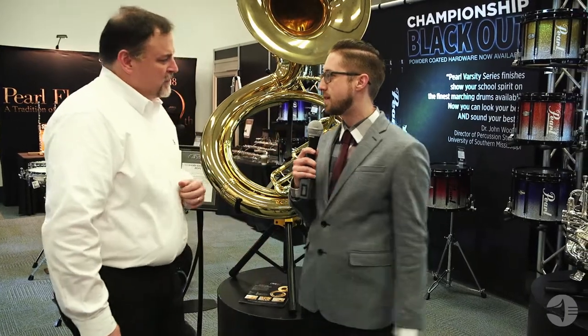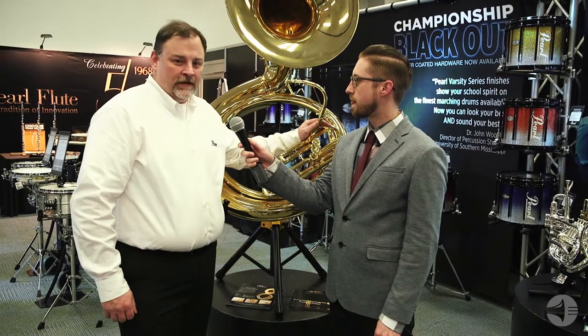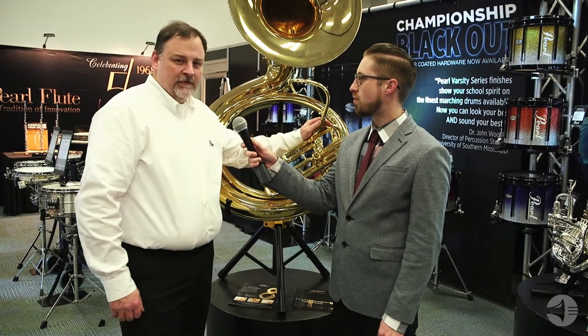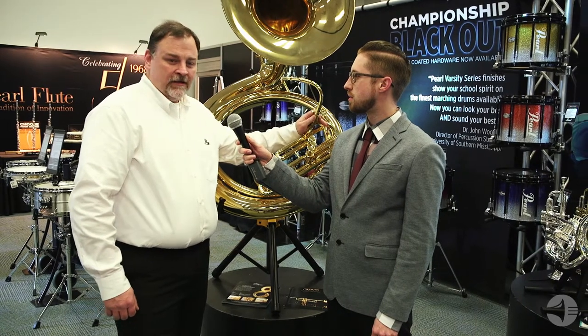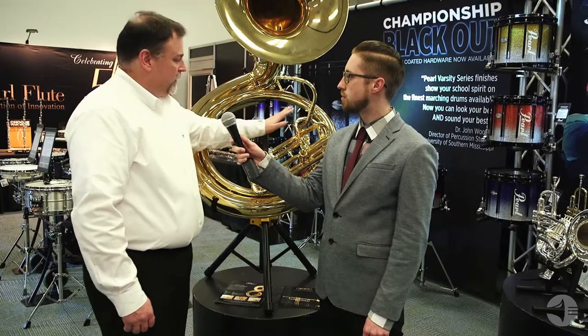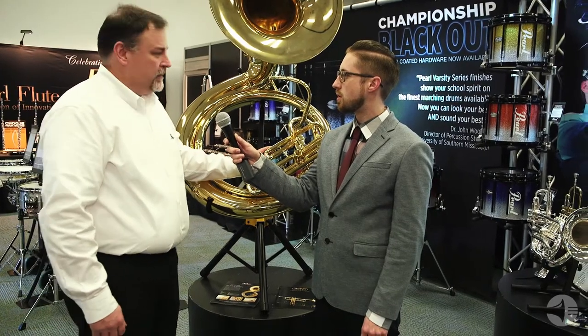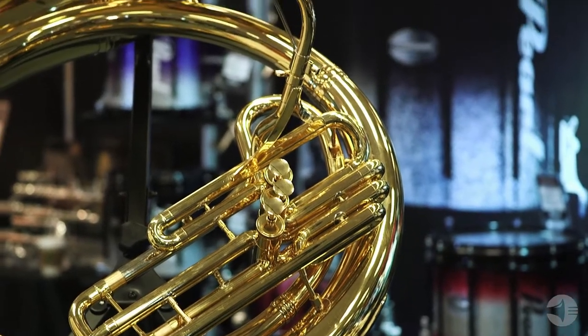This big thing behind us. We have a big announcement: the release of our brand new MSP1 sousaphone from the Adams Marching Brass line. We've had the Marching Brass line now for about five years. It's been growing steadily and we're really happy to release this instrument. It really completes the line for our schools and universities who need a sousaphone.